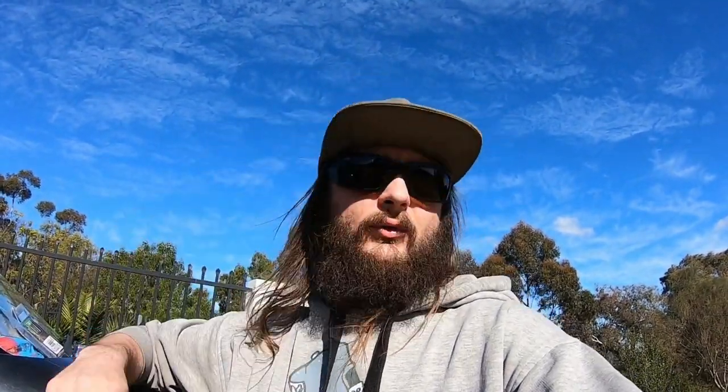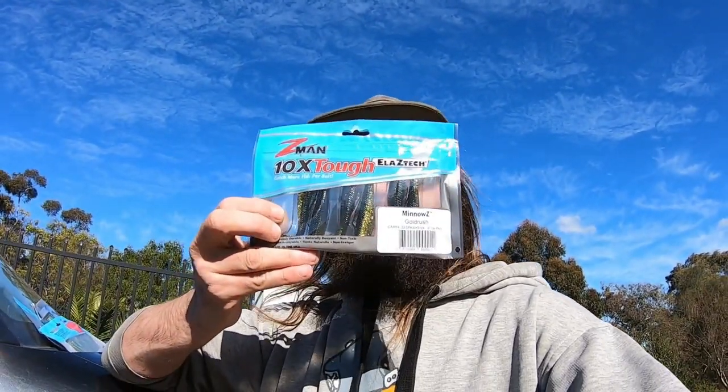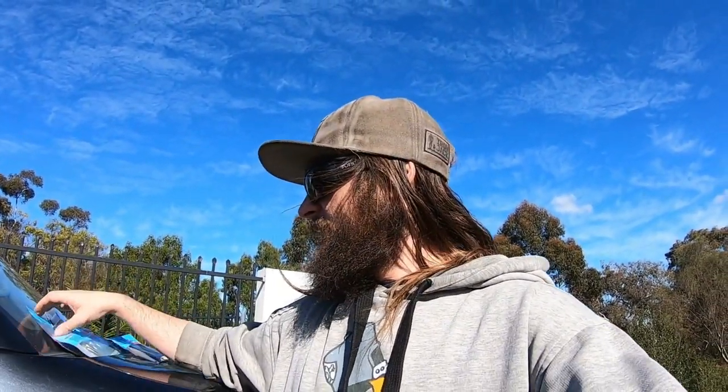Another thing I run is Slim Swim — Motor Royal Z-Man, pretty good to run on the one-eighths. I've got a pack of minnows, a little bit bigger, maybe for some bigger redfin, and my all-time favourite: a bloodworm grub Z-Man. Got a size jig head for every lure — the quarters for the bigger ones, the one-twelfths and one-twentieths for the smaller grubs.